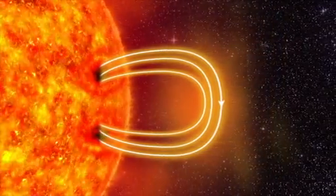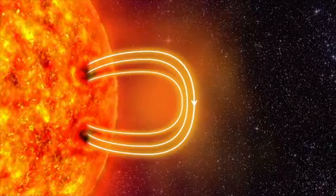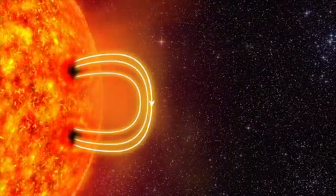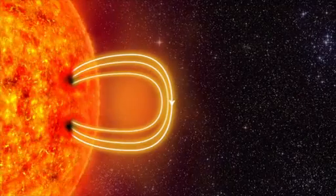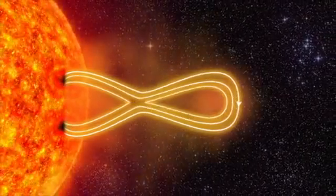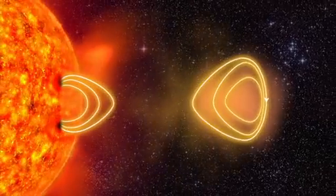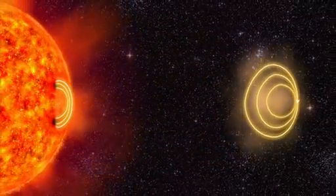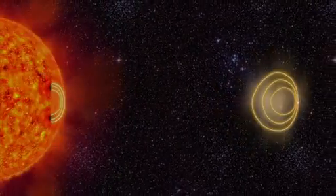The electrically charged gas is called plasma. The plasma drags the magnetic field further outwards. The magnetic field stretches and twists like a rubber band — and then the rubber band breaks. Several billion tons of plasma is hurled out from the sun. This is called a solar storm.